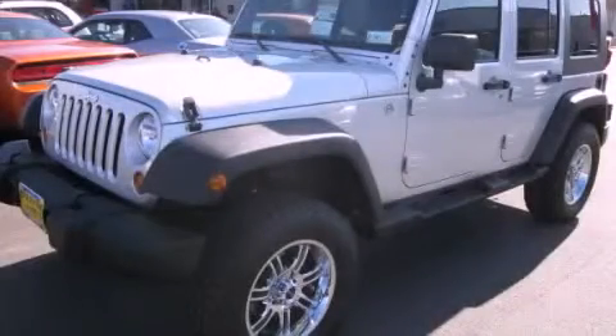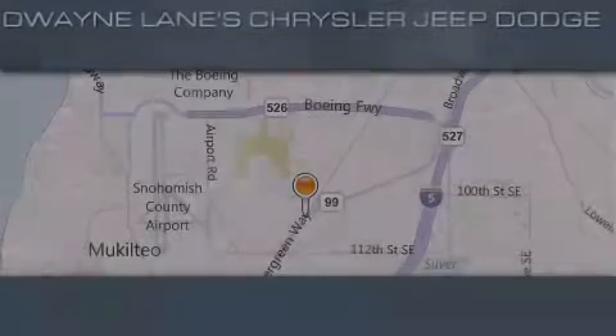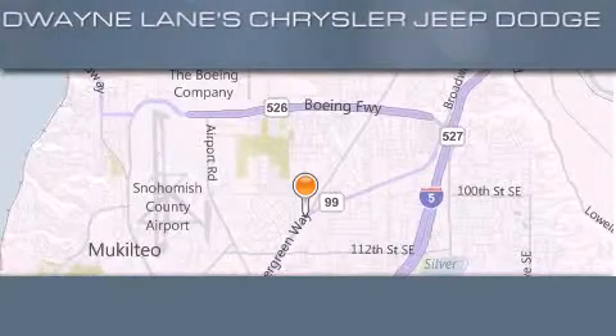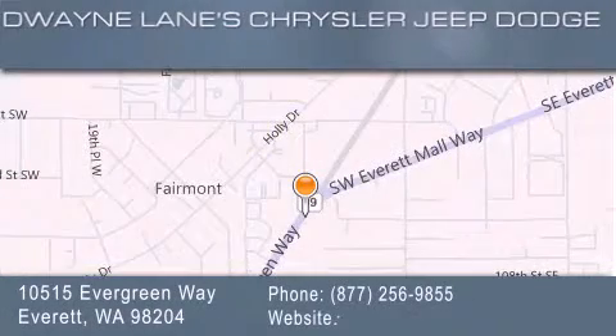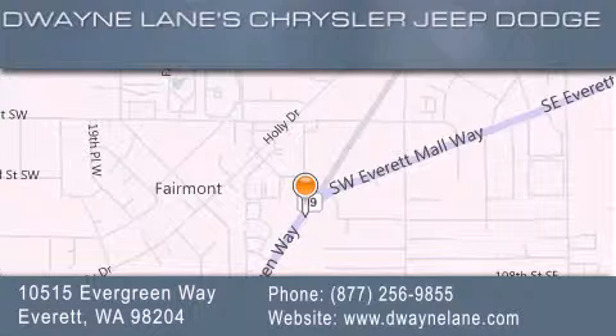Contact us today to schedule your opportunity to see this automobile in person. Dwayne Lane Chrysler Jeep Suzuki is located at 10515 Evergreen Way in Everett. Our goal is to exceed all of your expectations to ensure that you'll return for future visits.